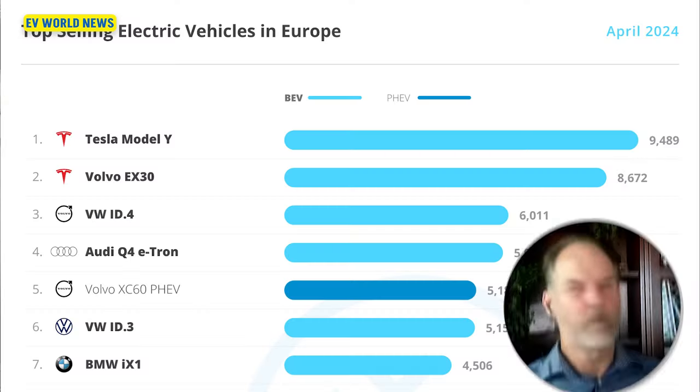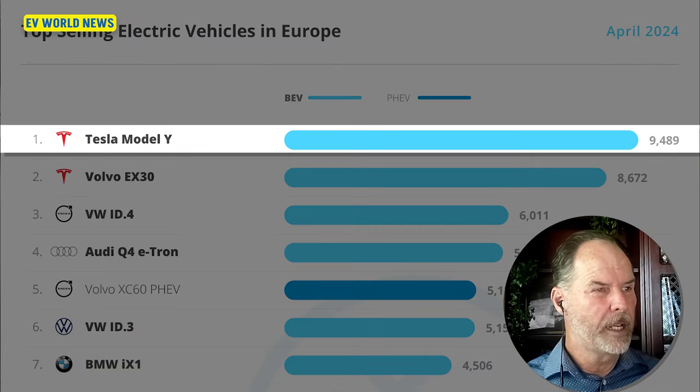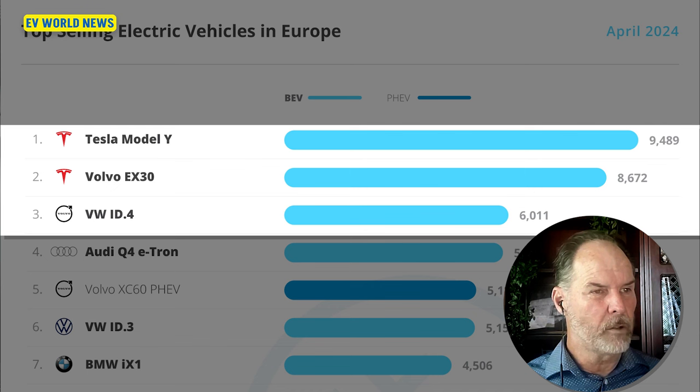Here's where those numbers sit — the Tesla Model Y, the EX30, the Volkswagen — but this isn't a big gap: 9,400 versus 8,600 between the Model Y and the EX30. That's definitely got to be hurting Tesla. They've got to be looking at that because the EX30 is about to come to the U.S. and it's going to be a serious competitor. Looking at U.S. EV sales, Tesla is 51% of all EV sales in the United States, so it's really hard for all these other companies competing with Tesla.